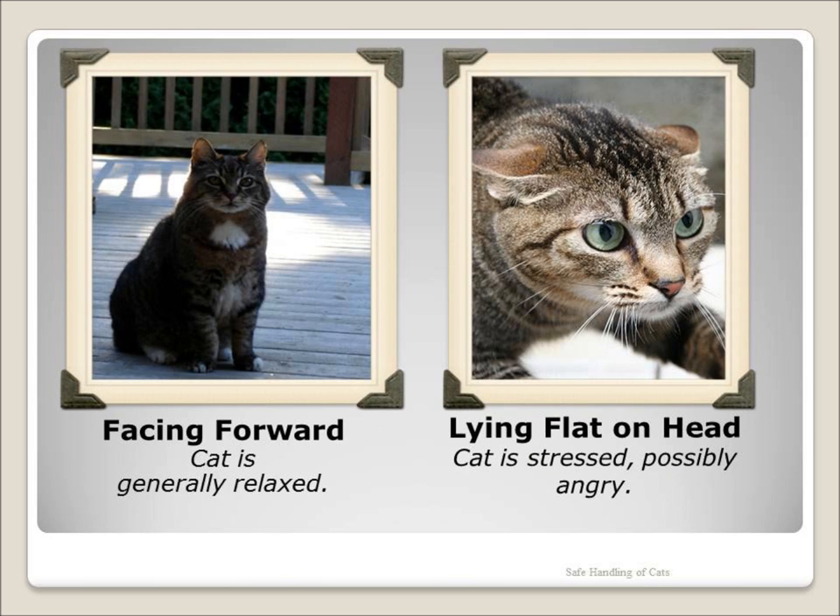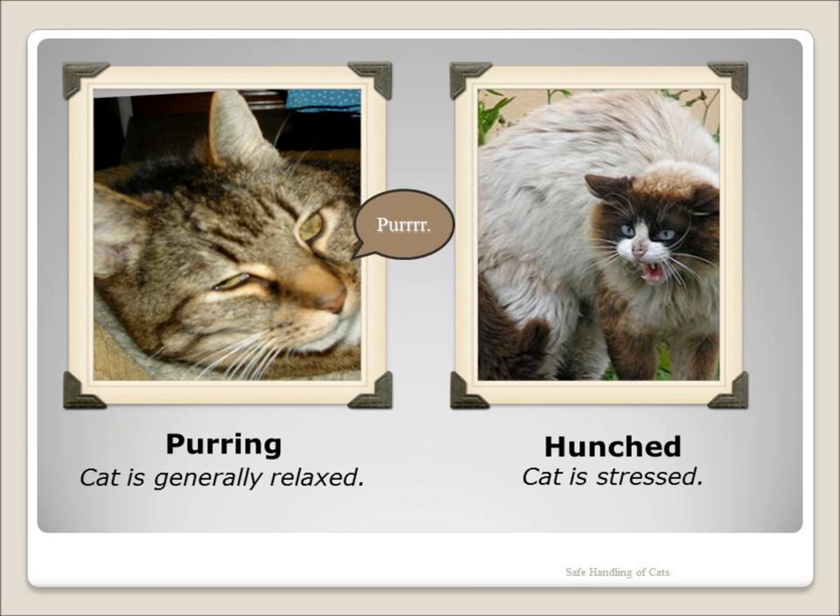Ears may start out facing forward, but if they start to swivel, twitch, or flatten, leave the cat alone. Purring is something cats do when they are relaxed, but it is also something they can do when injured or ill, as if self-soothing. Sometimes vets can't hear heartbeats because the cat is purring so loudly — and not because it is glad to be at the vet.